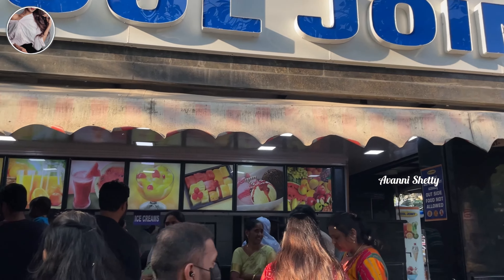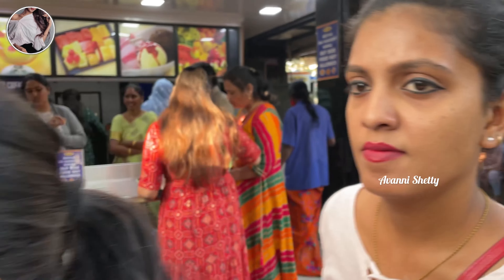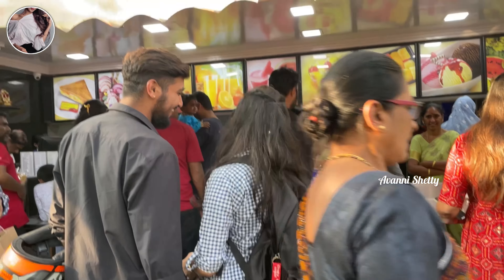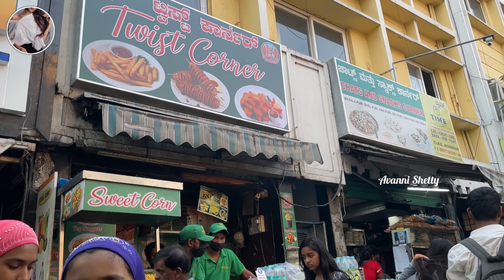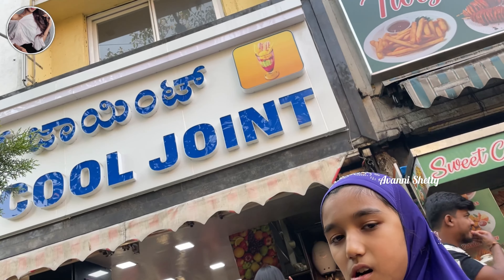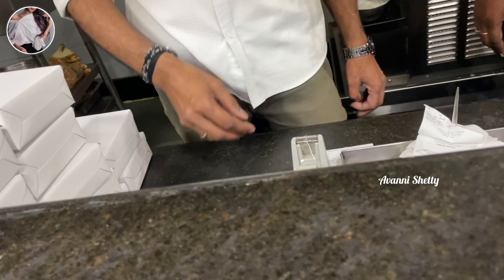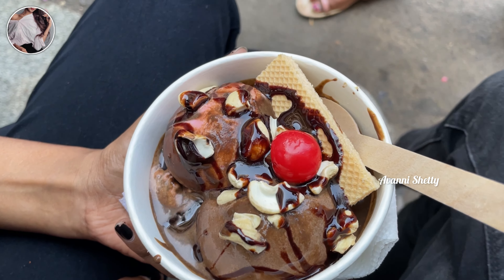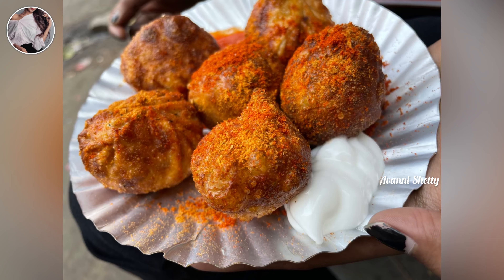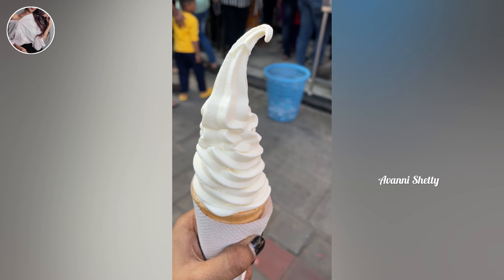We were hungry and tired, so we came to this cold stall. If you come for shopping, don't forget to visit this shop — you will find the best ice creams for just 40, 50, or 60 rupees. One more thing: don't forget to carry cash, as online payments are not accepted. We bought a double scoop chocolate ice cream for just 60 rupees. This fried momos was really yummy, and this softy was just 20 rupees — believe me!